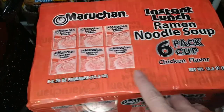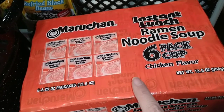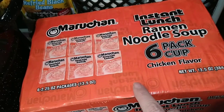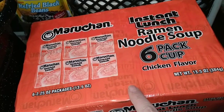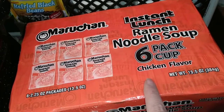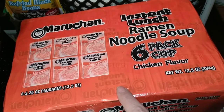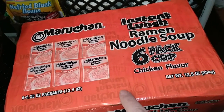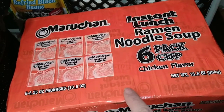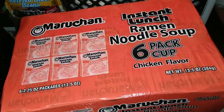Ramen noodles — these happen to be the cup ones but we also have the brick ones. You can use those noodles in so many different ways. If you have the bricks, you don't have to use the seasoning that comes with them. Just the other night I made chicken ramen with two small cans of chicken and a can of mixed vegetables for me, Amy, and Grandpa — and it was delicious. Don't underestimate ramen noodles as a great addition to your prepper pantry. They are cheap enough that we could all pick up two or three packs each time we go to the store.